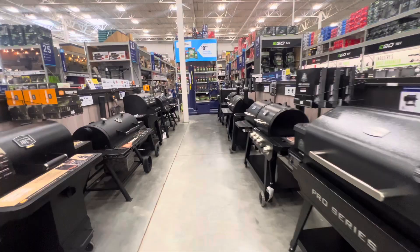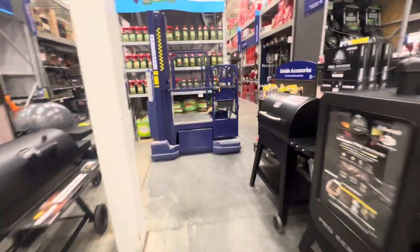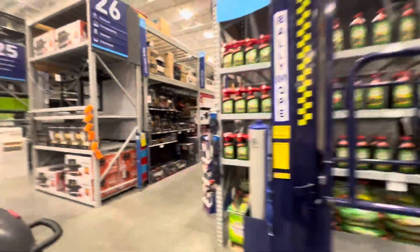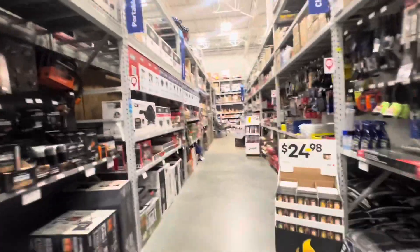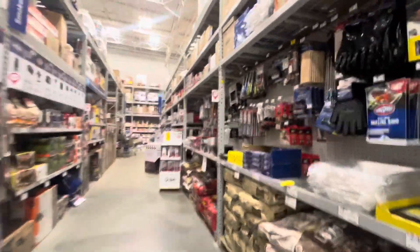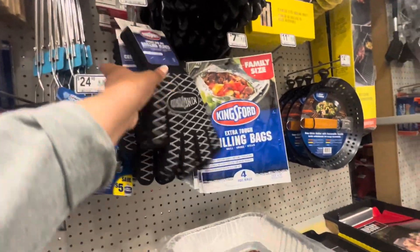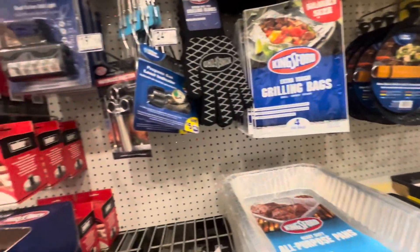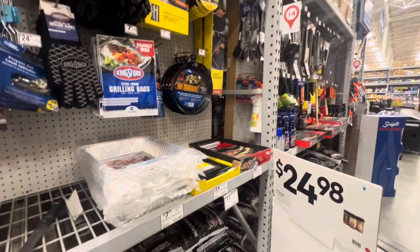The next item is going to be over here — we've got to walk through all the grills and stuff. It says it's on aisle 26, and this is aisle 26 guys. They're just some grilling gloves. Let's see... oh, they're actually right here! Alright, so this is the next item and we can go ahead and move on.